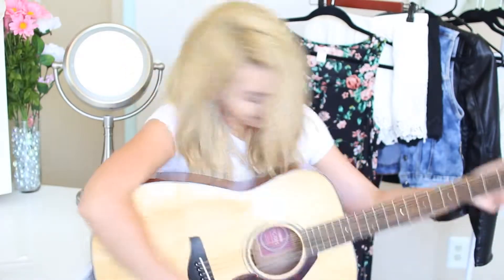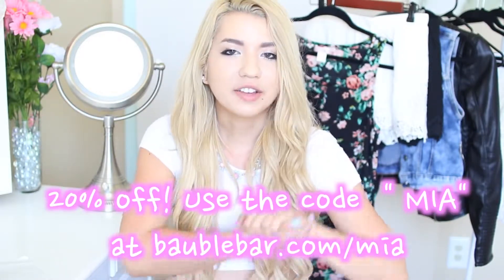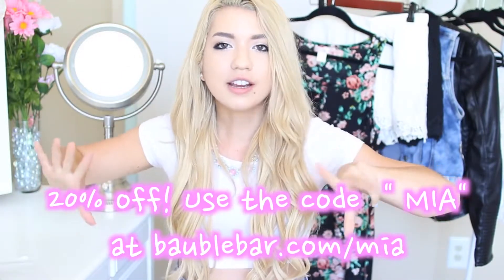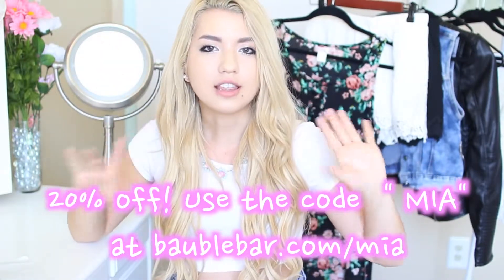Teardrops on my BaubleBar. BaubleBar has also been really nice to give my little subbies a discount code, so I'm going to have the info right here so you guys can get — I think it's a 20% off discount on anything you buy.